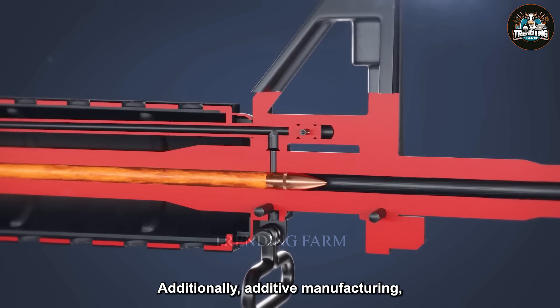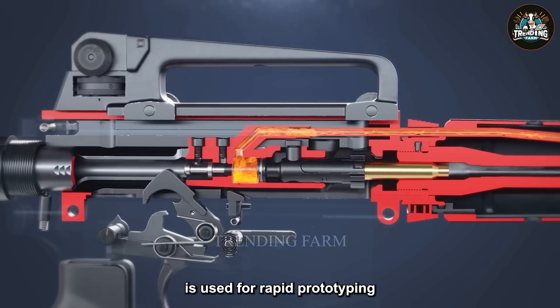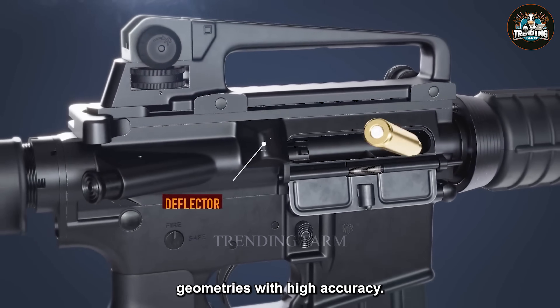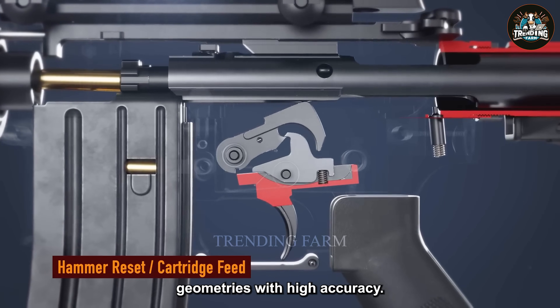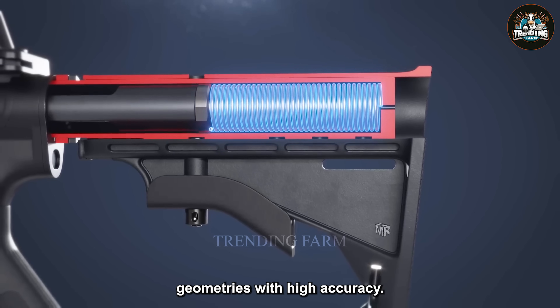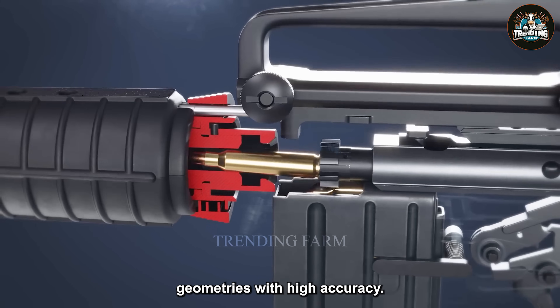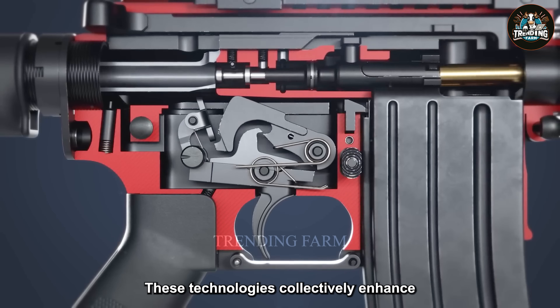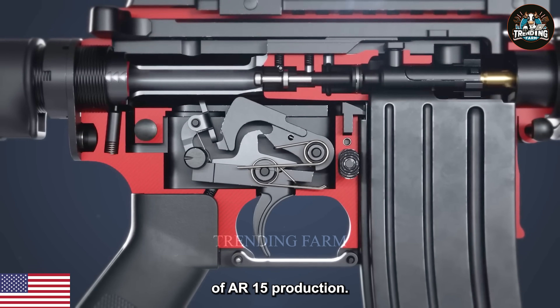Additionally, additive manufacturing, commonly known as 3D printing, is used for rapid prototyping and producing complex geometries with high accuracy. These technologies collectively enhance the efficiency and quality of AR-15 production.